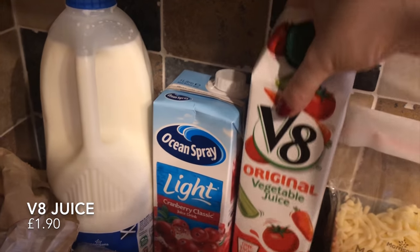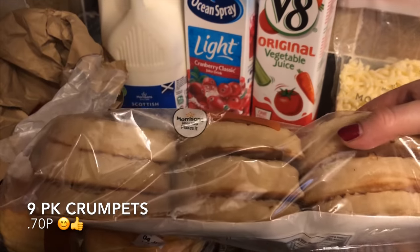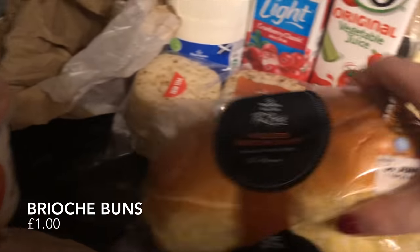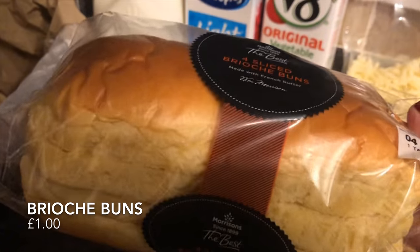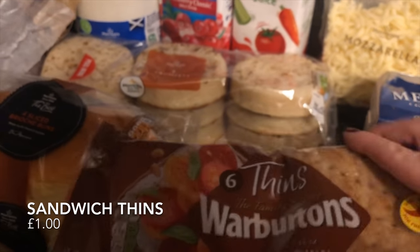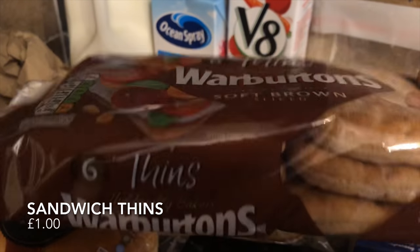Some cranberry juice, some V8 juice instead of my normal tomato juice, a nine-pack of crumpets — these were only 70p and they look fab. We all love crumpets, lovely toasted with a wee bit of butter. Some brioche buns because we're going to have burgers one of the days — four brioche buns for only a pound, they look fab. Then I also picked up these sandwich thins, which are brilliant just for taking to work. They're basically a very thin bread roll, already sliced — you put whatever you like in there as a filling.